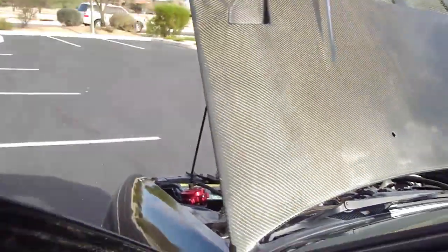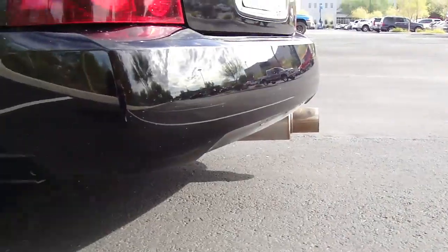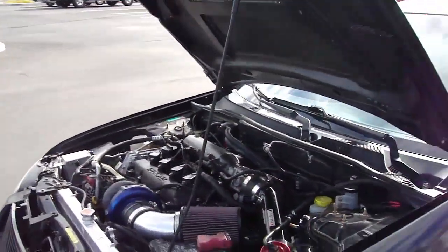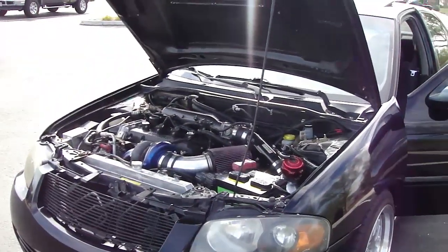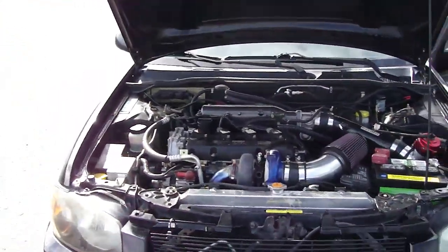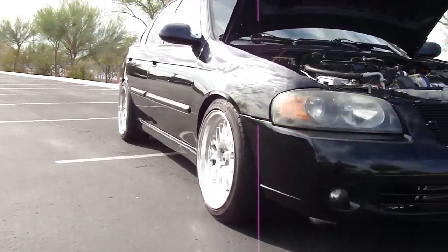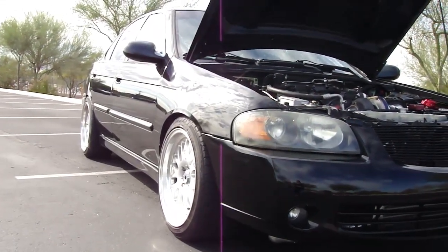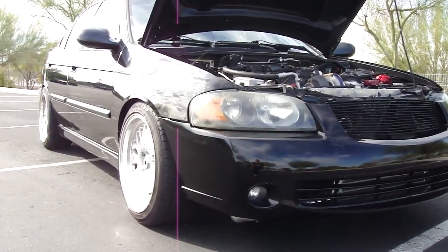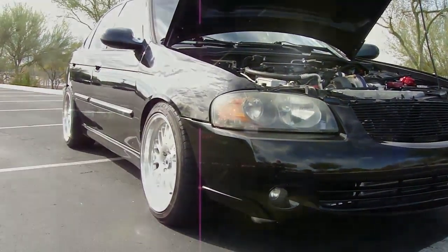I'll give you guys a pretty long video of everything that just happened with the car. It's up and running, and by the time this video is up, this car will be tuned — right now it's on the old tune. It's going to be on E85, so right after this video will most likely be the dyno video. I'm pretty far behind on my YouTube, but enjoy the video guys — it's going to explain everything that went on with the car. Thanks for watching and thanks for subscribing.